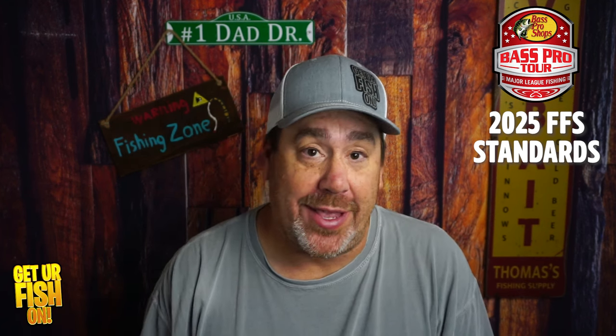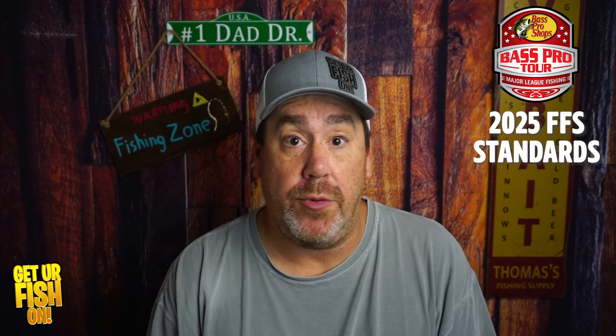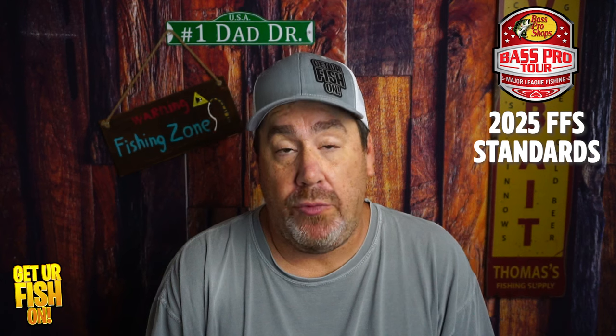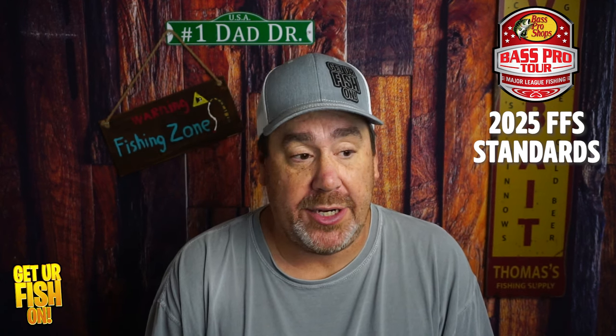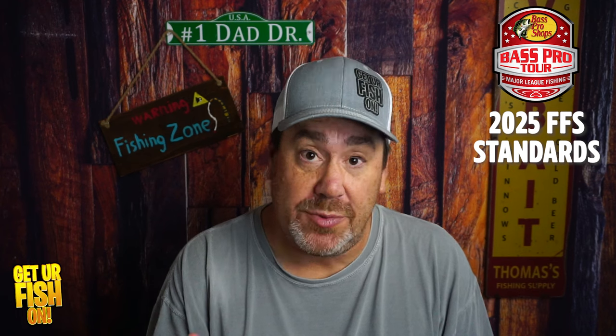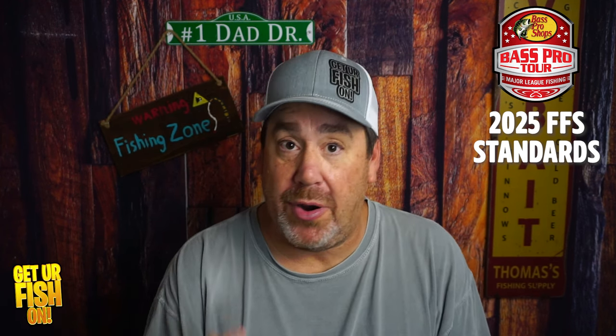If you like this kind of content, click that like and subscribe button, become part of the team and family. Thank you to all the new members, new subscribers, and all the people who comment constantly. I really appreciate it — I'm humbled. If you're not a subscriber, you should be because it's free, so click that button and become part of the team and family.